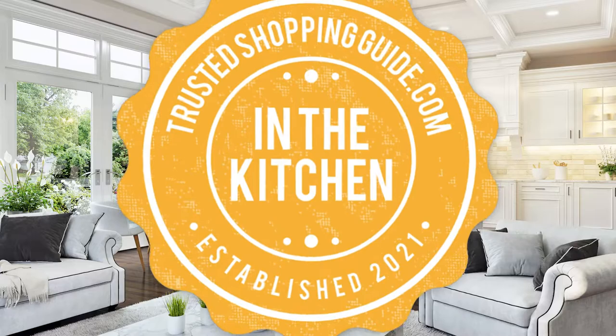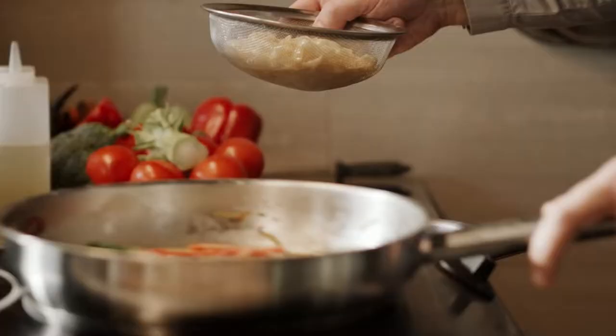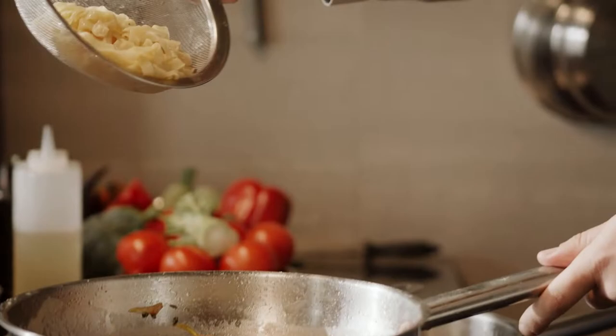Welcome back kitchen enthusiasts! We are Trustedshoppingguide.com and today we are in the kitchen. In this video, two electric skillet brands will be going head to head. We have the Presto Electric Skillet and the Cuisinart Electric Skillet.